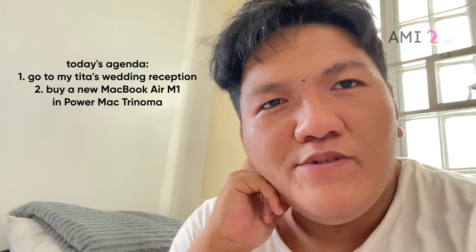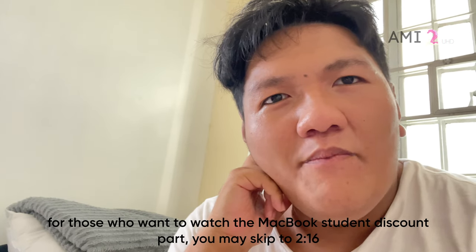So in today's vlog, we are going to my tita's wedding reception. She's the tita who also joined me at the BTS pop-up store at SM Mega Mall last June. I posted a vlog about that if you wanna watch — it's in the information card on the top right corner of your screen.